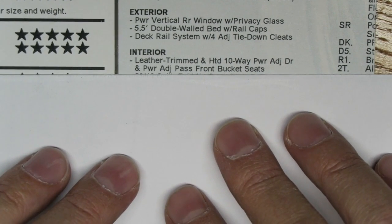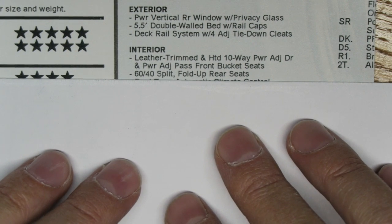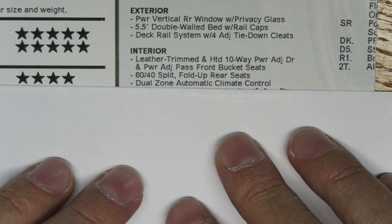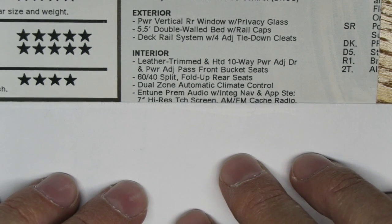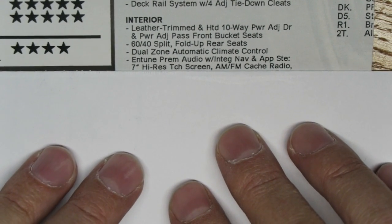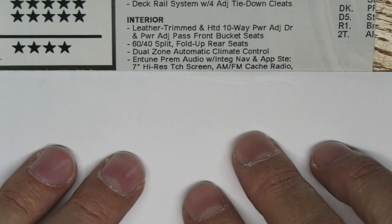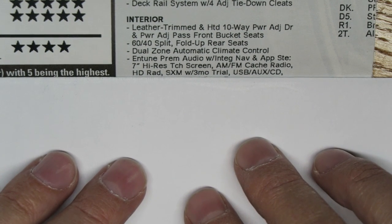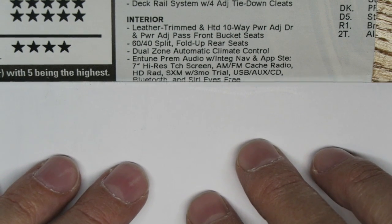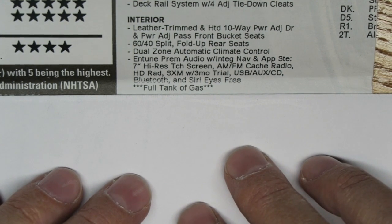On the interior, we have leather-trimmed heated 10-way power adjustable driver and power adjustable passenger front bucket seats, 60/40 split fold-up rear seats, dual zone automatic climate control, eTune premium JBL audio with integrated navigation and app suite, a seven-inch high-resolution touchscreen, AM/FM, HD Radio, SiriusXM with three months trial, USB, auxiliary, CD, Bluetooth, Siri Eyes Free, and a full tank of gas.